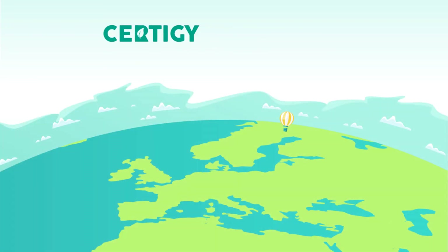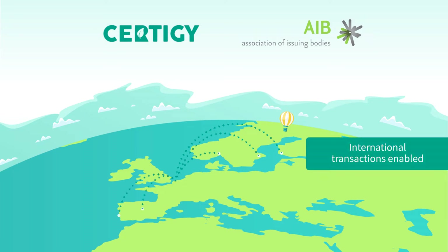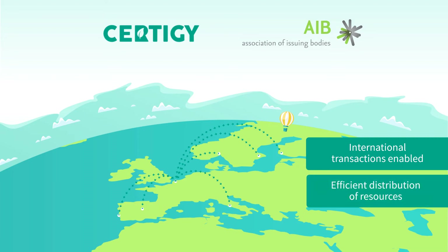As there are no borders in energy trading and generation of emissions, international transactions in Europe are enabled by AIB Hub, also developed by Unicorn. This enables consumers in the Czech Republic to support renewable energy producers in Norway, so resources flow to the places where it makes the most sense.